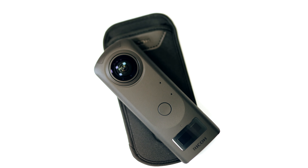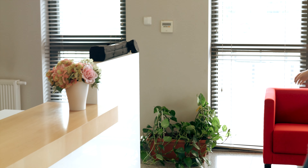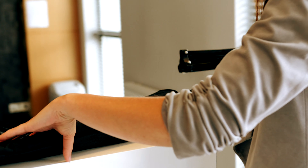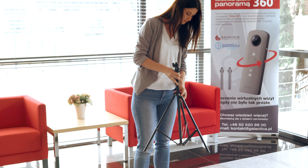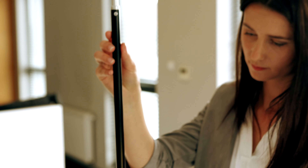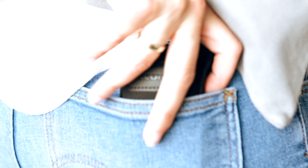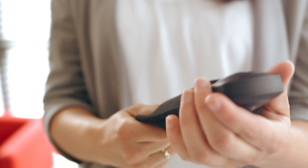An intuitive tool for presenting space in 360 technology. Get your audience's attention and trust. Take panoramic photos and combine them into a virtual tour. It's simpler than you think.